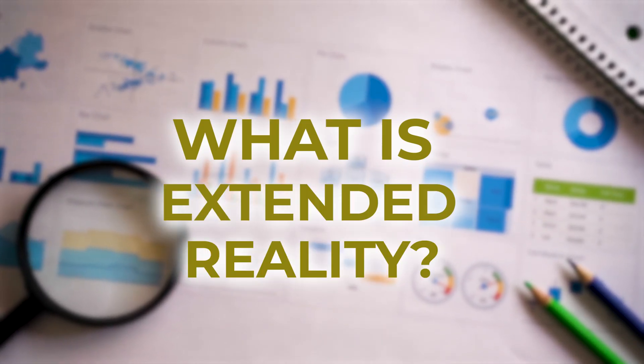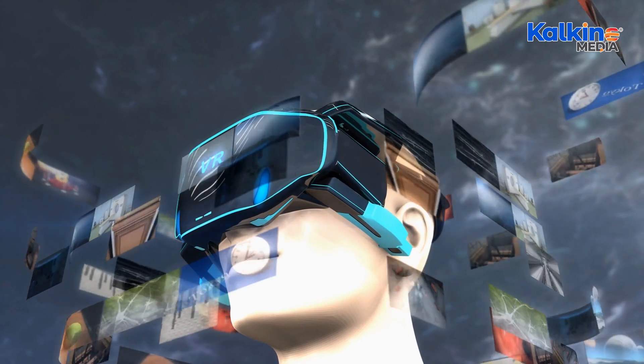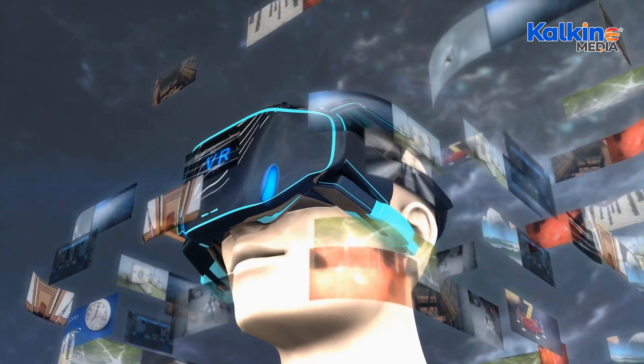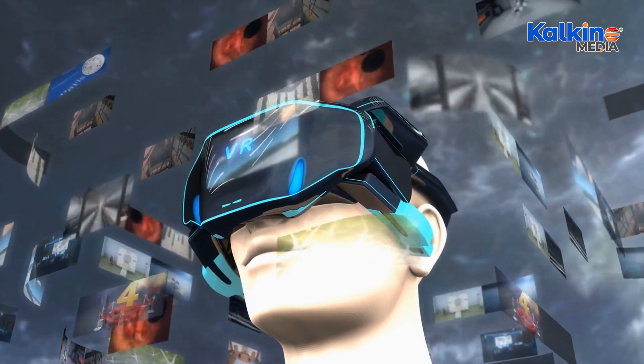What is extended reality? Extended reality (XR) encompasses immersive technologies like virtual reality (VR), augmented reality (AR), mixed reality (MR), and other future immersive technologies, covering both real and virtual environments.